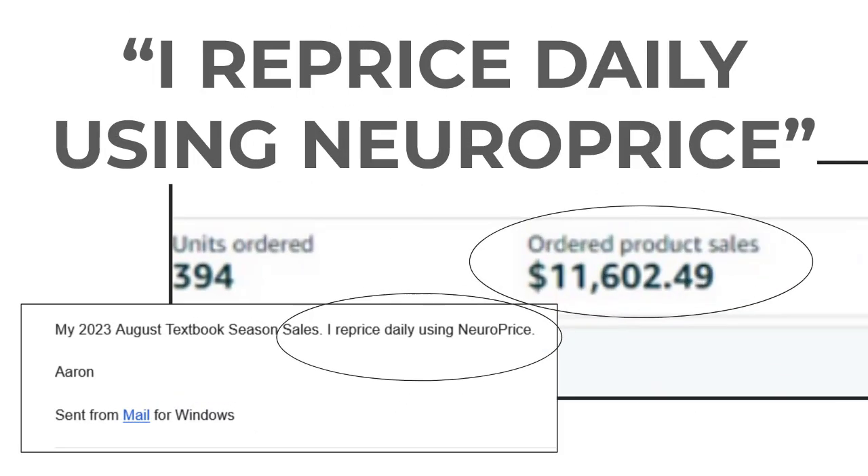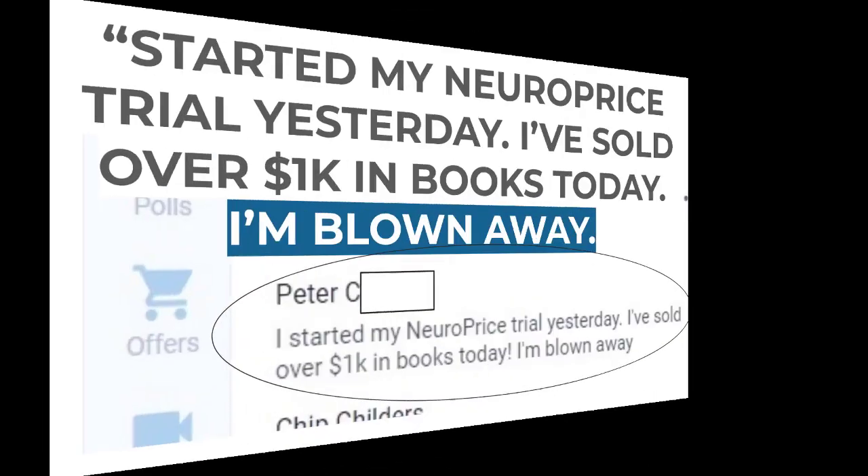Next up: 'I reprice daily using NeuroPrice.' This is our friend Aaron — did $11,000 specifically in textbook sales in August. He sent a screenshot of his sales and is relying solely on NeuroPrice to reprice his inventory.